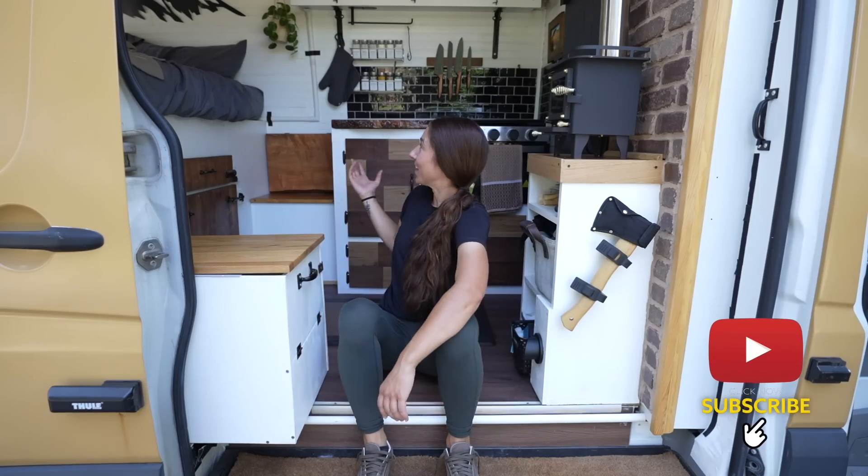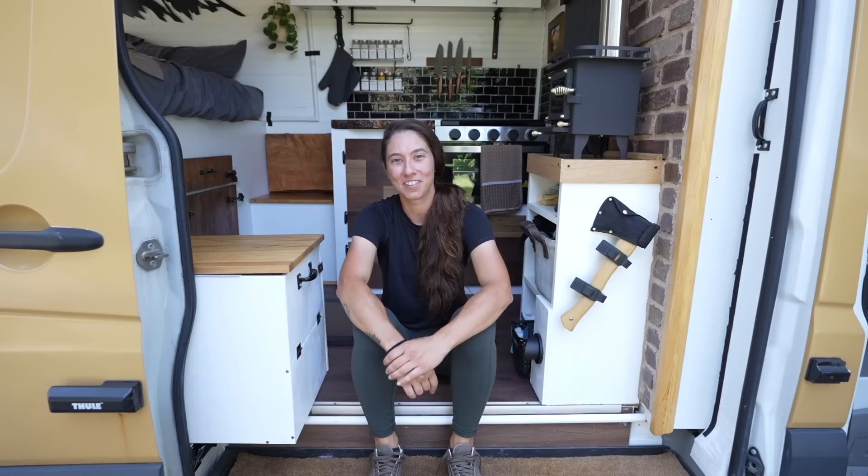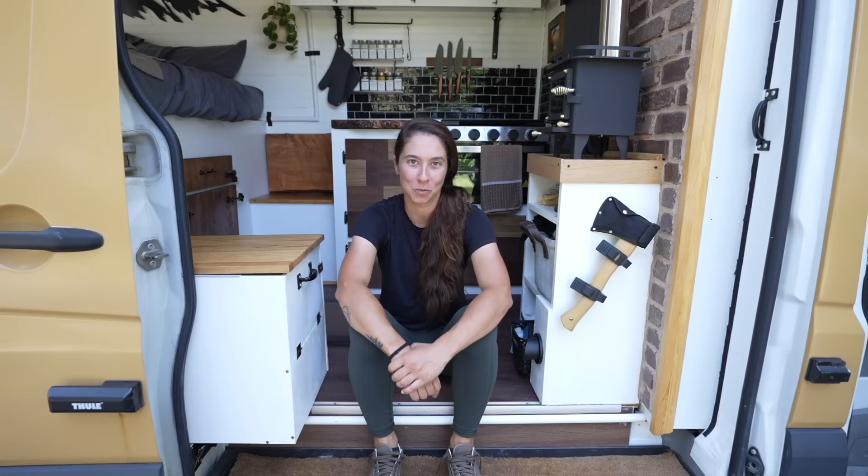Hi, my name is Jamie. This is my van, Sonny. He's a 2007 Dodge Sprinter with a high roof. He's a 144-inch wheelbase.